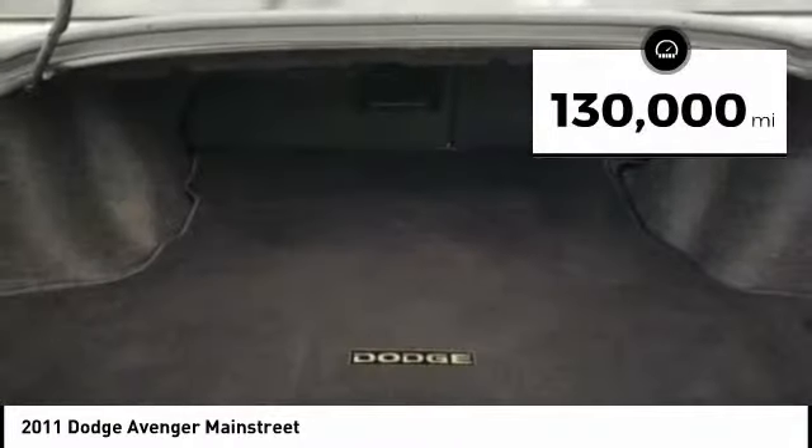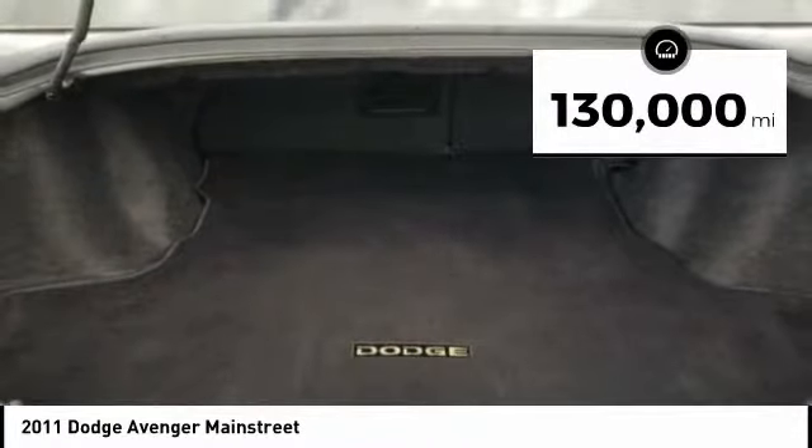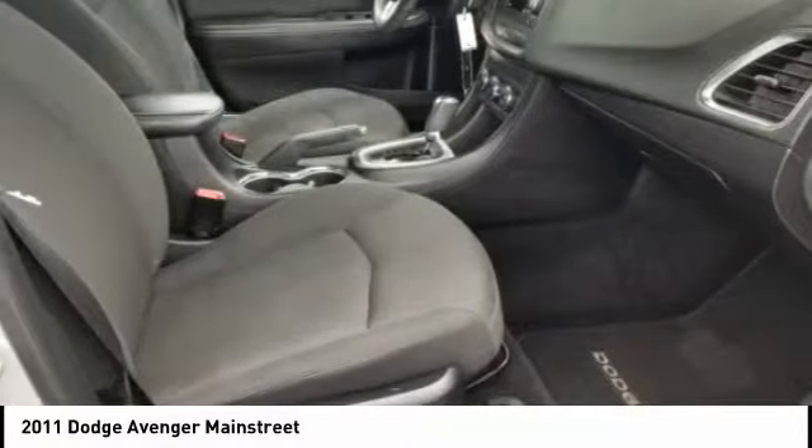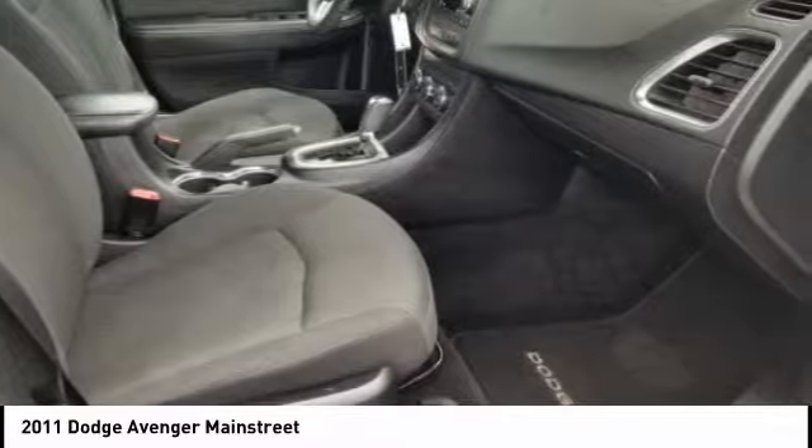This vehicle has less than 130,000 miles. Here are some of this vehicle's great options: airbags, passenger occupant sensing deactivation. Come take a test drive today.